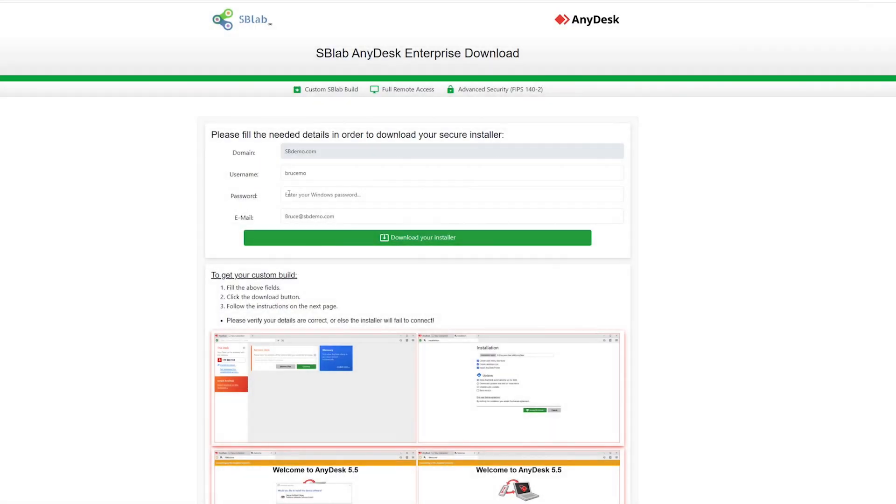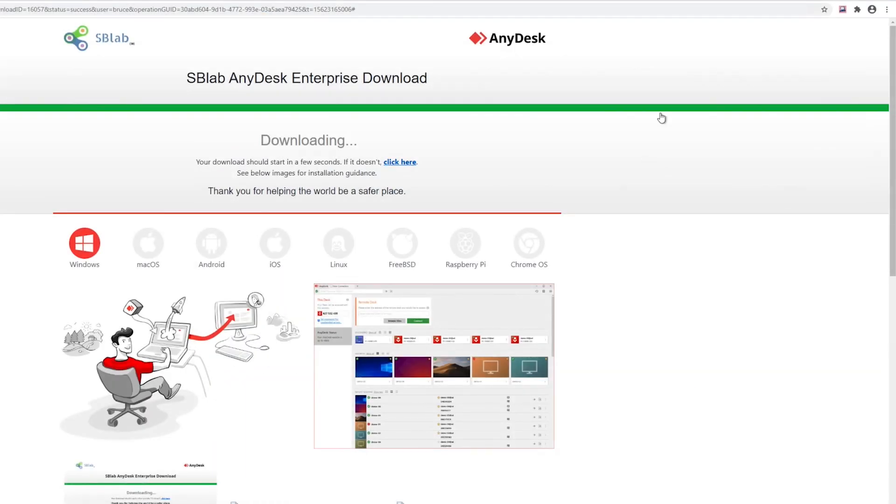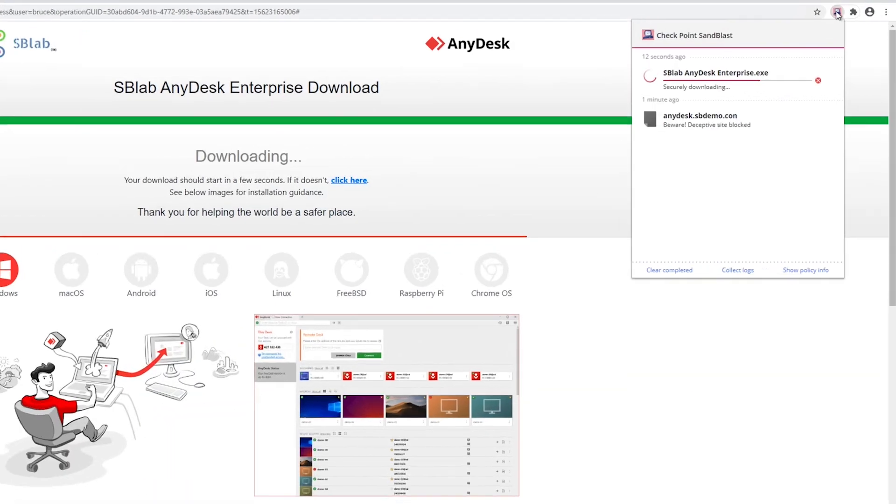Let's go back to Bruce. This time, the Harmony Browse zero-phishing technology blocks the attack and keeps the passwords safe. If Bruce insists on downloading the malware, Harmony Browse prevents the malicious file from downloading.